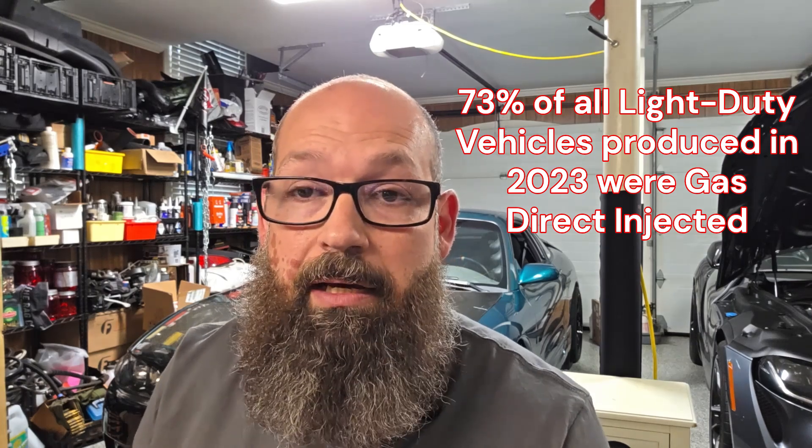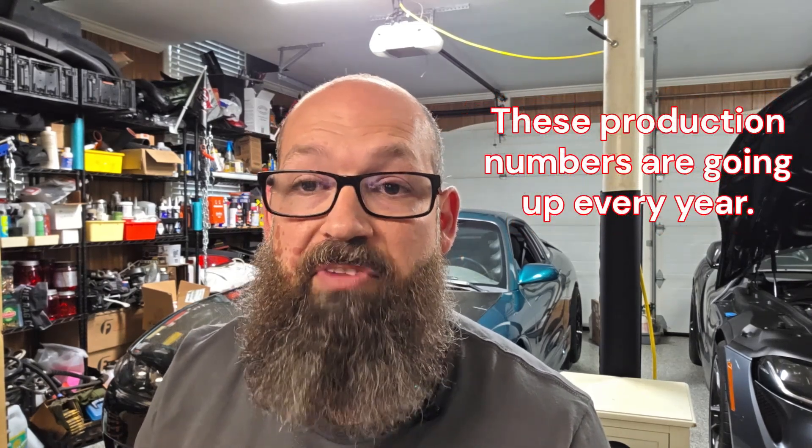Starting with direct injection, the advantages of using this system are numerous. There's a reason why companies like BMW, General Motors, Ford, and even Kia are moving to use direct injection systems. Benefits start with fuel economy — direct injection enables increased fuel efficiency by providing a more precise air-fuel mixture in the combustion chamber and allowing for more complete combustion. This efficiency goes hand in hand with reduced emissions, as more complete combustion allows a direct injection engine to run cleaner.